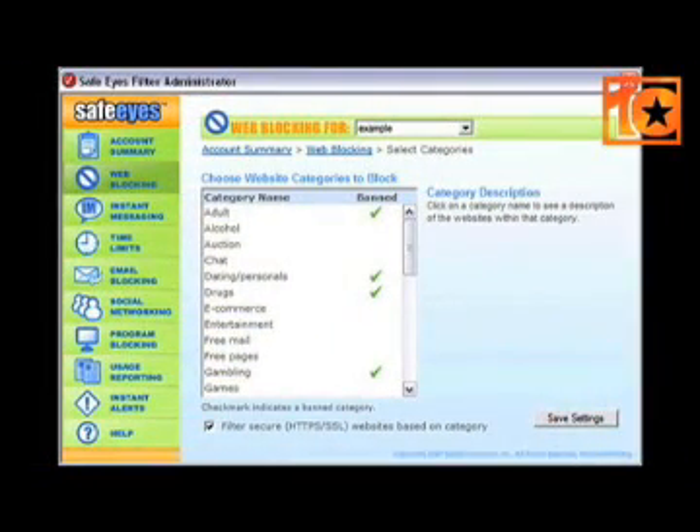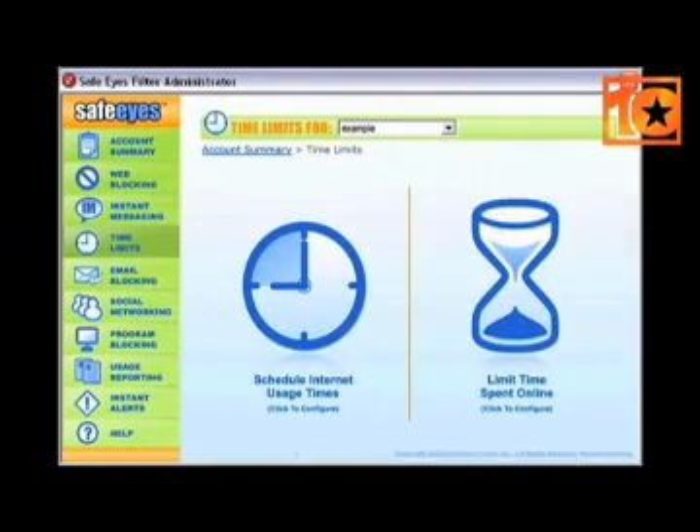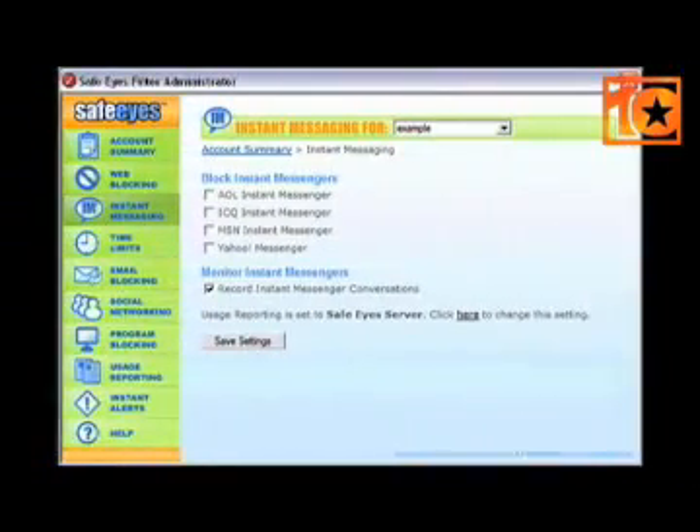Offensive sites are effectively blocked with SafeEyes. The websites that you visit are checked by a database that is regularly updated. This software has a lot of great features that go beyond simply blocking sites. You can limit the amount of time a user spends online, monitor instant messaging chats, and control peer-to-peer file sharing.